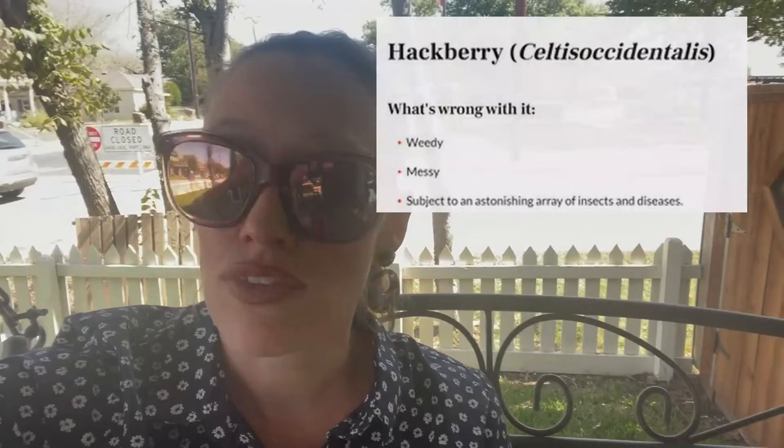Now, if you ask some, hackberries aren't that great of a tree anyway, so maybe I just replant them all with Crepe Myrtles. Thanks for watching, and let me know if there's something else you want me to learn.